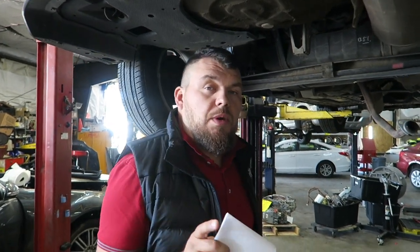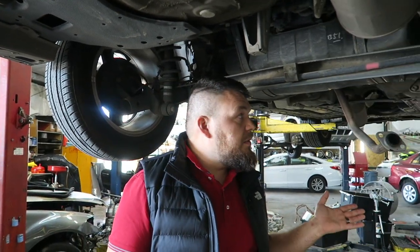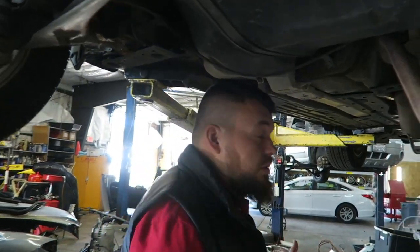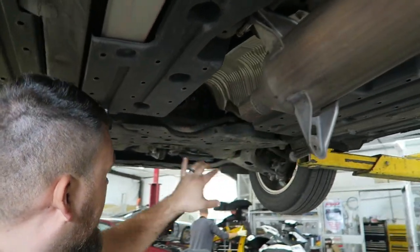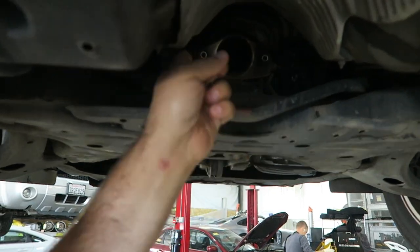We have a crime wave in Sacramento — over the past two months we've probably had more than 500 catalytic converters stolen. What they do is come under the car, use a pipe cutter to cut it, and use an impact drill on the two bolts right here to drill them out.